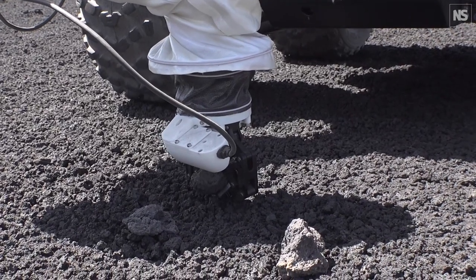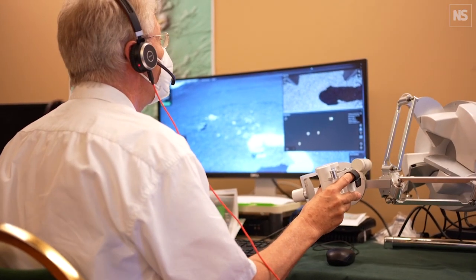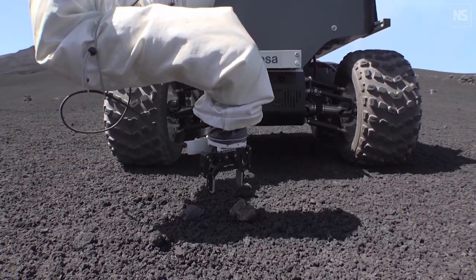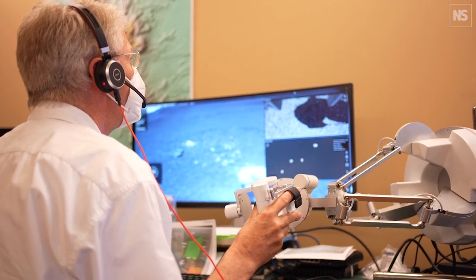For our robots, we really focus on teleoperation, but we go a step further. We use haptic controllers to move our robots, especially robotic arms. So if you move our haptic device and the robot touches an obstacle, you indeed feel the touch. This allows the operator to do more fine-grained tasks that are not possible without haptic feedback.